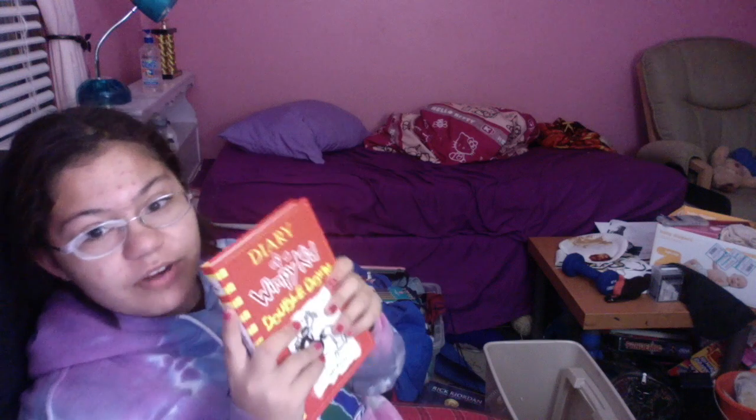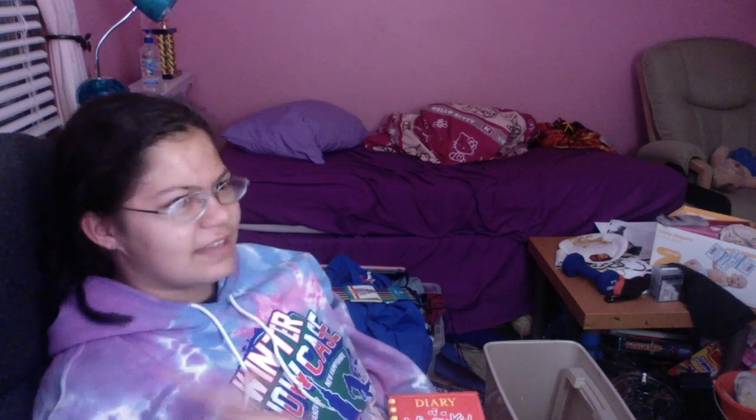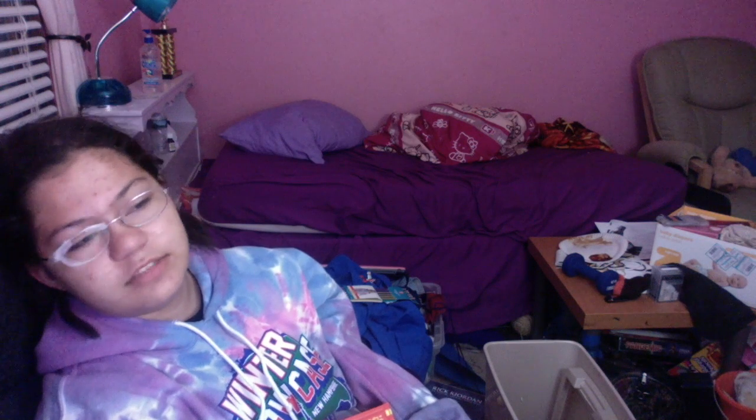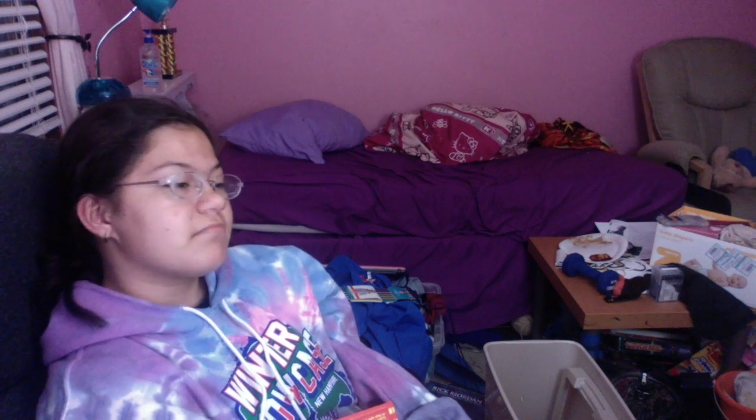I got the new Diary of a Wimpy Kid book. I have read every book except for this one — I have all the other ten books except for Rodrick Rules, I have no idea where that one went. I swear it just disappeared from my bookshelf. I think it fell behind my old bed — chances of me getting that are like zero. I have dropped multiple books back there and only one I've been able to get out.